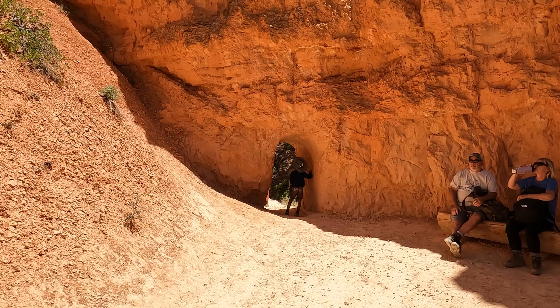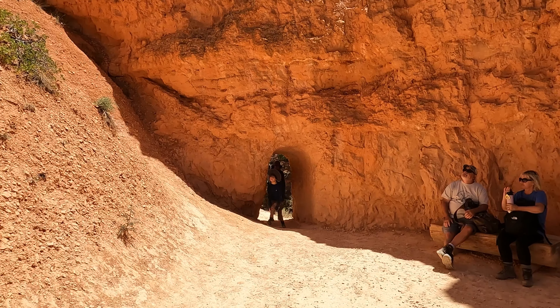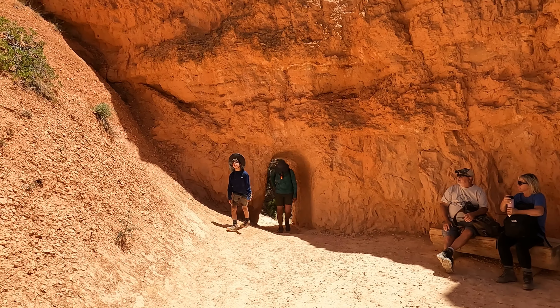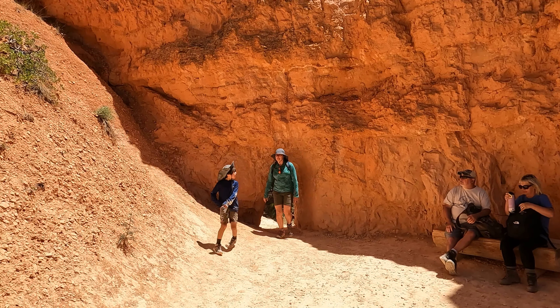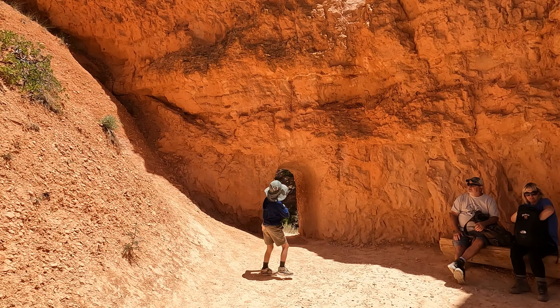This is one of Al Capone's tunnels! So there are probably bottles from the 1930s buried around here somewhere, right? And a few bodies too. Yeah.